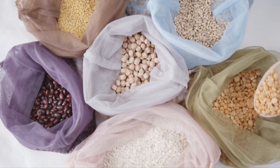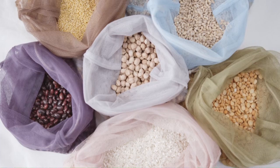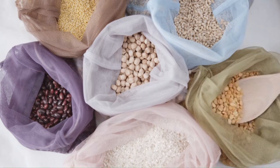Beans and lentils are high in fiber, proteins, and micronutrients, and also have a good amount of calcium. They could be easily added to your daily diet to cover your calcium requirement.